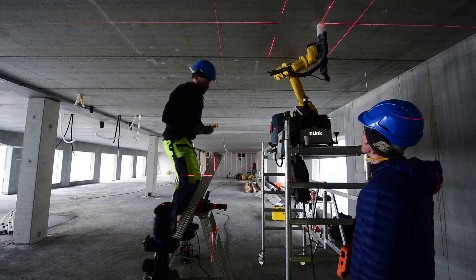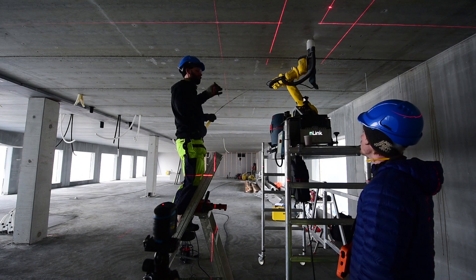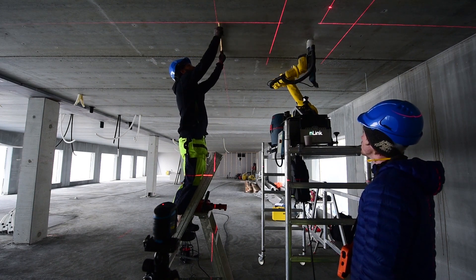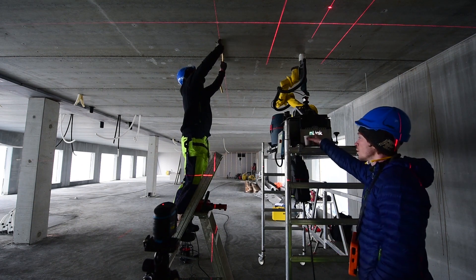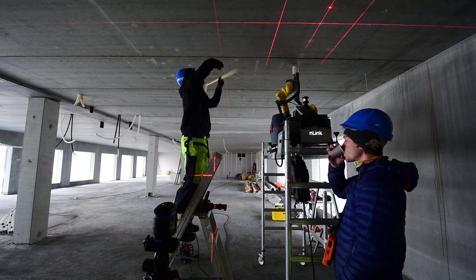A robotic assisted concrete drill using laser guides and laser tracking is what N-Link came up with. The guidance systems make it far more accurate, and the robot even incorporates a built-in vacuum making it cleaner than human drilling. The layout phase is almost entirely eliminated, and the robot has been shown to be 80% faster than manual drilling.